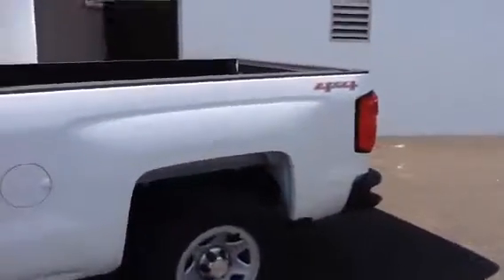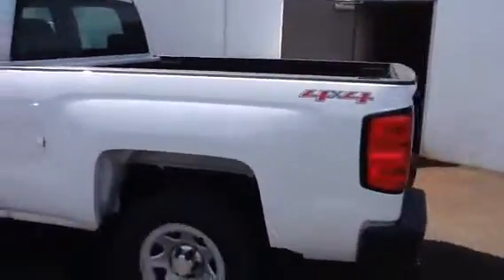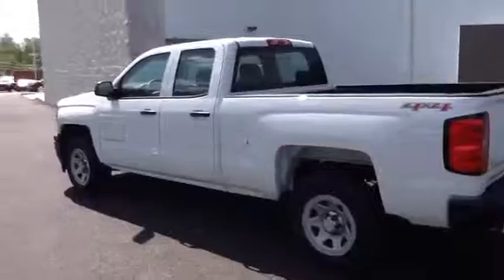This truck is a four-wheel drive. It is a work truck edition, so it'll have the vinyl floors, has a bed liner in it. It also has the light gray vinyl interior. This is a double cab truck.